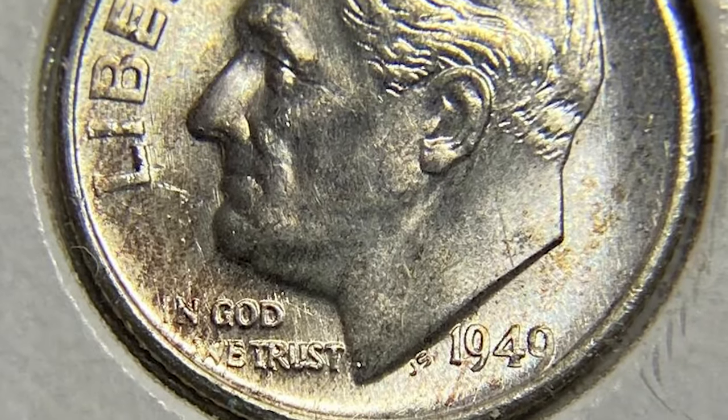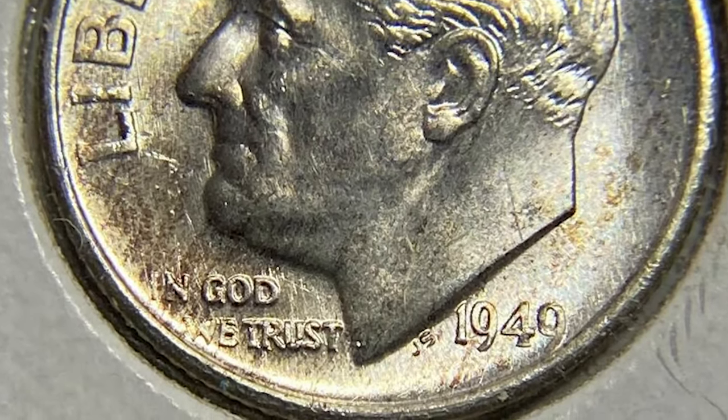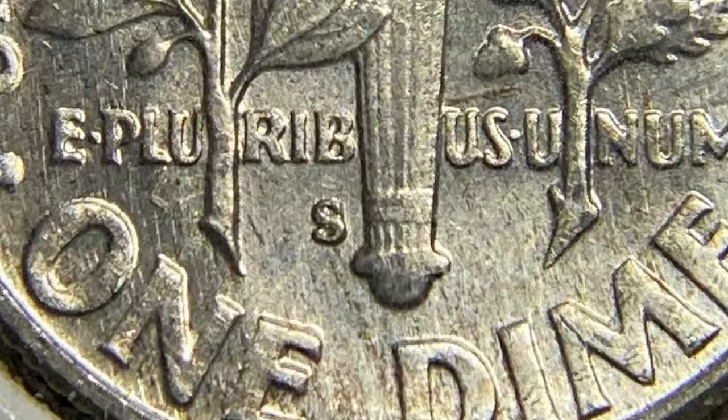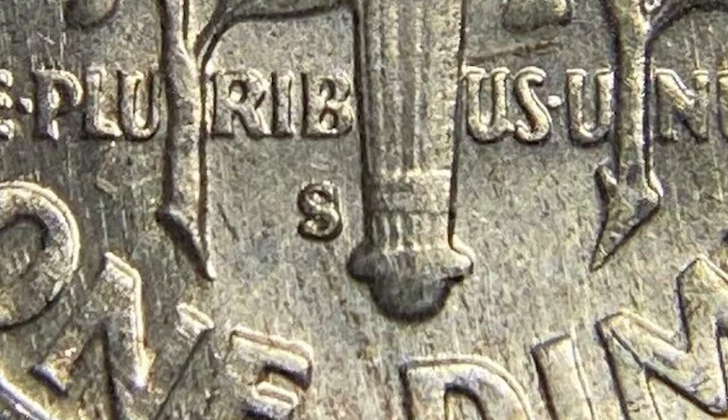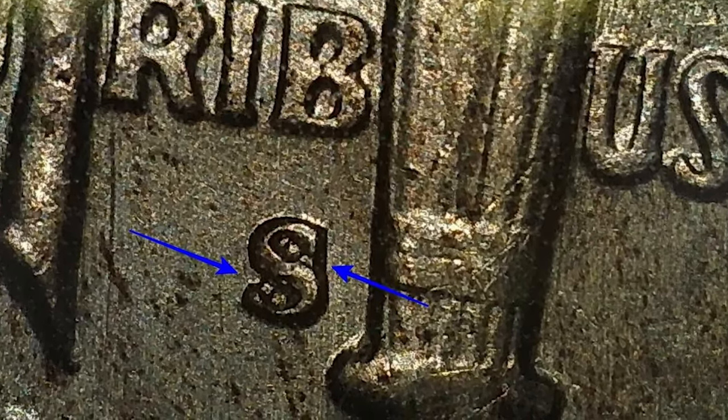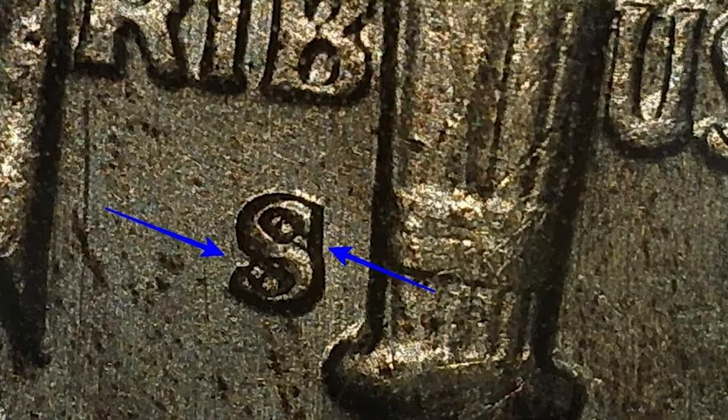The 1949 S also has two different repunched mint mark varieties, the RPM-001 and RPM-002. Since the mint mark was hand-punched into the dies by a mint worker after the working dies were cut from the master die, there can be slight positioning errors creating overlapping mint marks from when the minter attempted to fix offset impressions with repeated strikes.